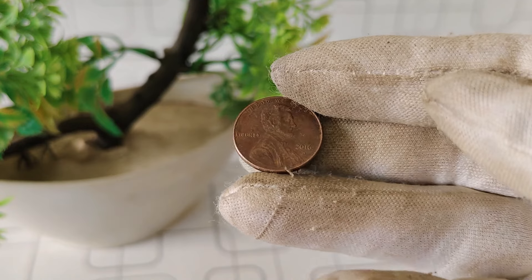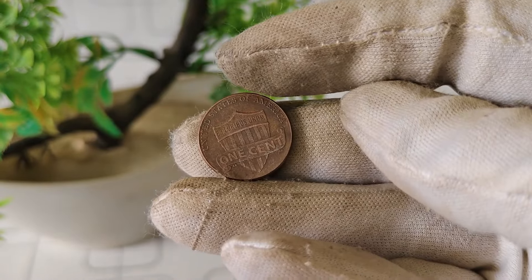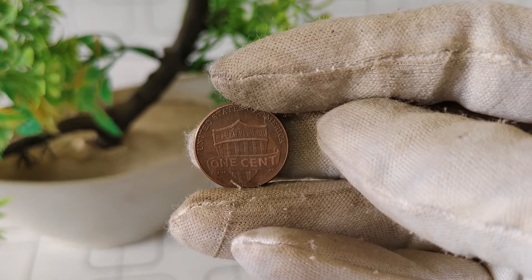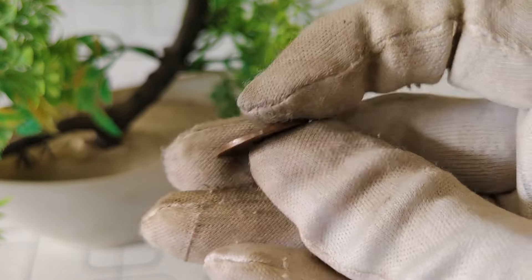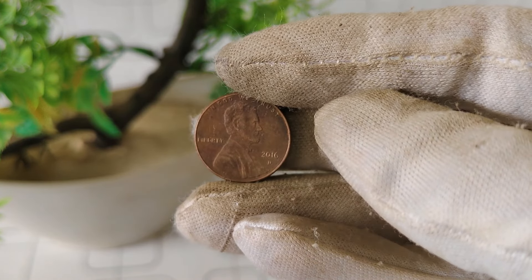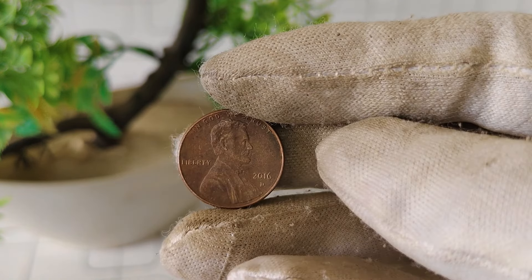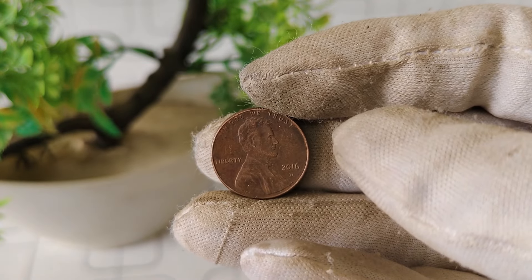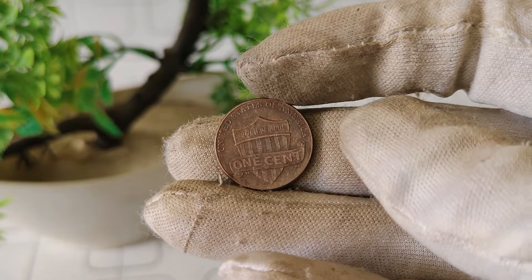Today, we're delving into the intriguing world of numismatics, exploring the value and worth of a coin that may just be hiding in your pocket change — the 2016 Lincoln Deep Mint Mark 1 cent coin. Stay tuned as we uncover its secrets and discover if it's worth more than just 1 cent. The 2016 Lincoln Deep Mint Mark 1 cent coin is a fascinating piece of American coinage. Minted at the Denver Mint in 2016, this coin features the iconic profile of President Abraham Lincoln on the obverse, and the Lincoln Memorial on the reverse. You might be wondering, what sets this particular coin apart from others?